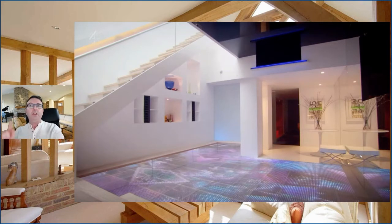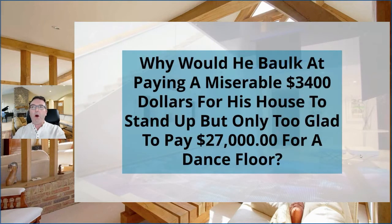Let's not also forget this guy's an architect, a very successful architect. He knows the value of engineering. So here's my question to you: why would he balk at paying me a miserable $3,400 for his house to stand up, but be only too glad to pay $27,000 for a dance floor — which is nearly 10 times what he paid me? Type it in the comments section, because this is what we're going to answer in this very presentation. Once you know what it is, it enables you to pretty much add a zero to your fees. It's super powerful.